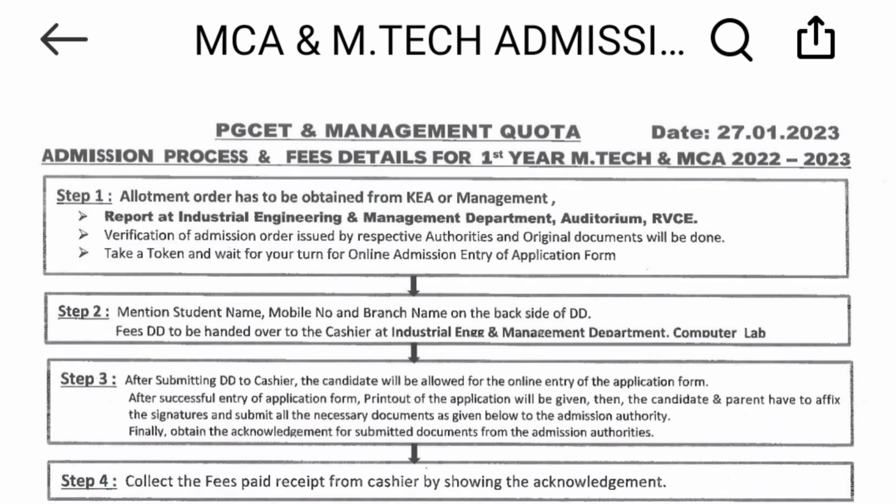This is for the MCA 2022-23 batch, to give you an idea. This is the step-by-step process for different branches, and then the fee structure is given. So let's look directly at the fee structure.